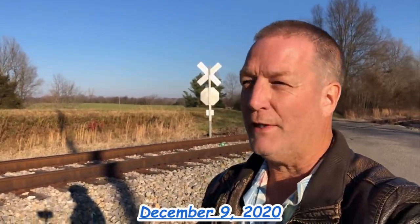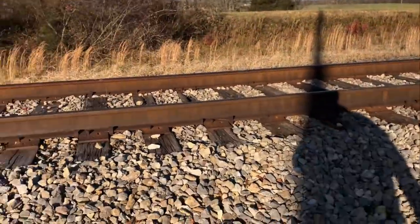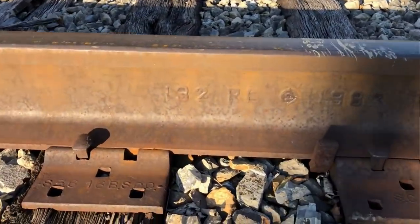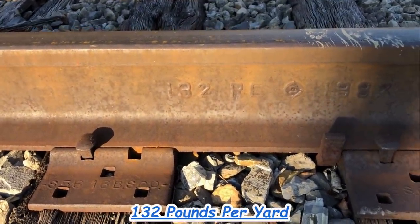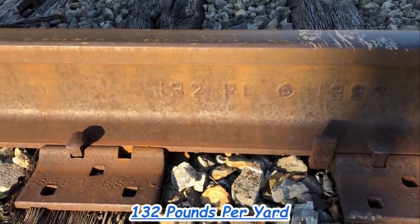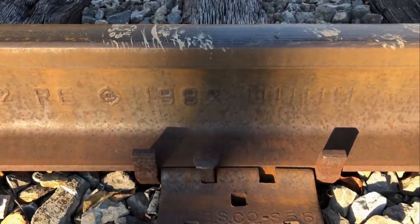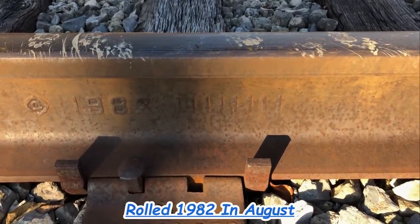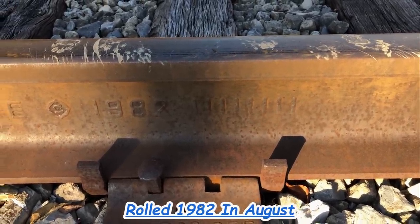I've had a bunch of requests to see the sides of the rail and the top of it. So let's check it out right here by this railroad crossing. First of all, 132 — that means it's 132 pounds per yard, and that's the weight of the rail. It was rolled in 1982. We got eight hash marks — that's August 1982.